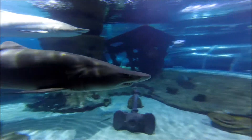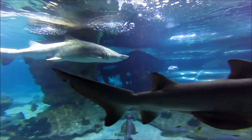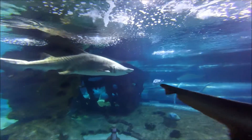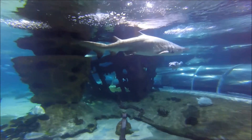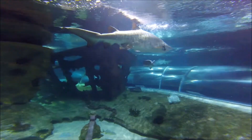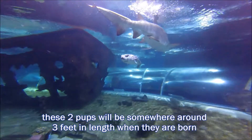Now this is where it gets really interesting. Females have many fertilized eggs, but when those eggs hatch, the most developed embryos in each of the two uterine chambers start feeding on their siblings. So in the end, only the two strongest survive.